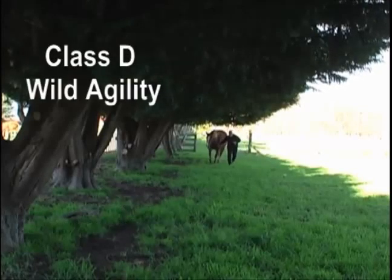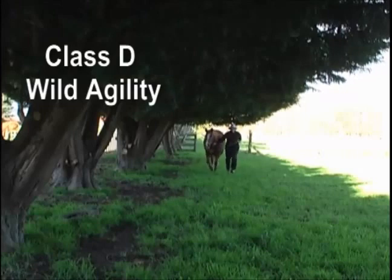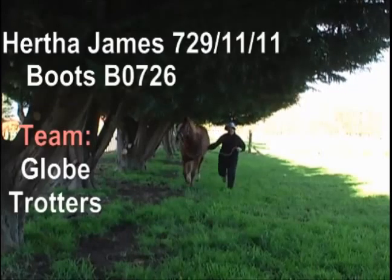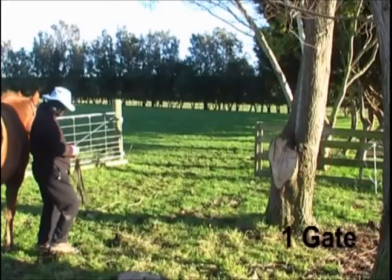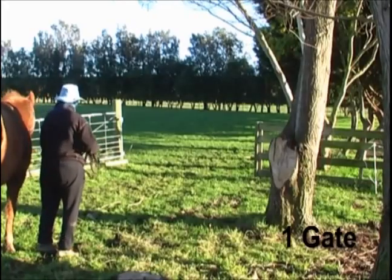I've added commentary to the Wild Agility class. It was in the Globetrotters team from three continents and Oceania. It was a real fun team to be with.